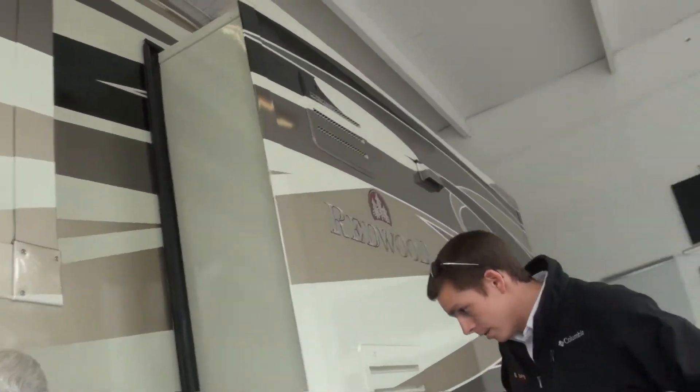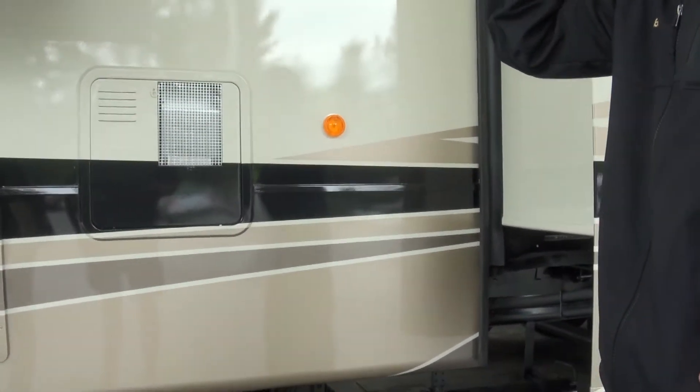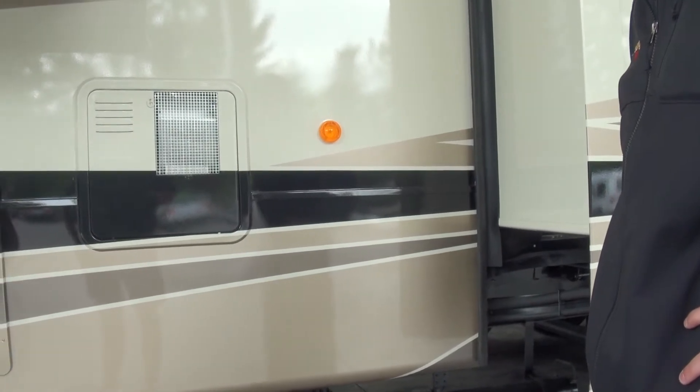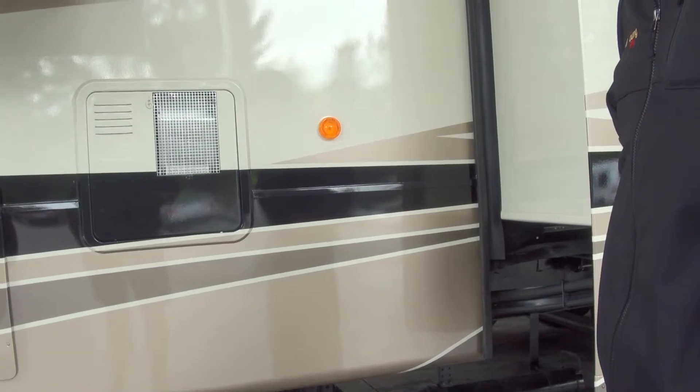I wanted to ask you, is this going to hang here all the time? Yes. Typical generator setup. You have to be careful going over the world. But that's the way it is. They did need to find a spot to have that exhaust poking out for the generator.